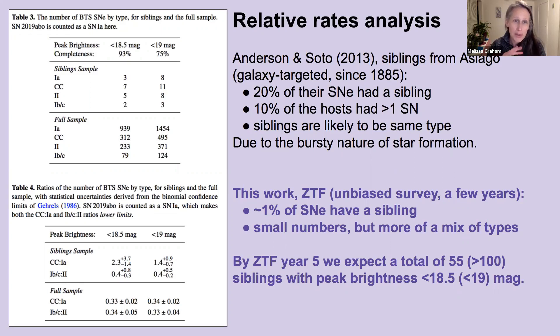Although our sibling sample was still a little too small in 2020 to draw more definitive conclusions, by year five of the ZTF, we can expect to have 50 to 100 siblings to analyze. So stay tuned for that, and thanks for listening.